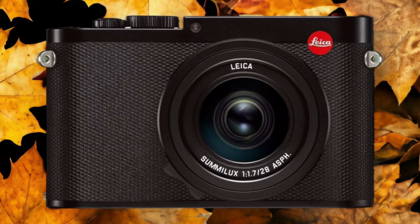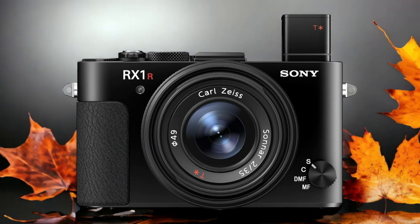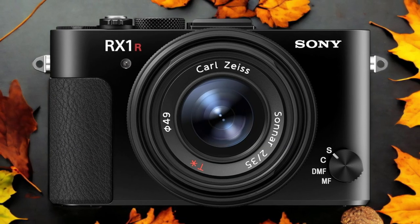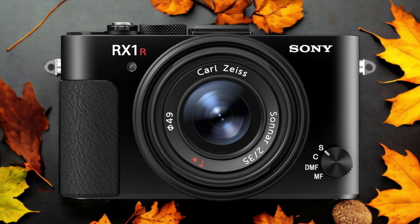The Sony RX1 R2 and the Leica Q-Type 116 are two digital cameras that were officially introduced respectively on the 13th of October 2015 and the 10th of June 2015. Let's take a look at how their specs compare to each other.